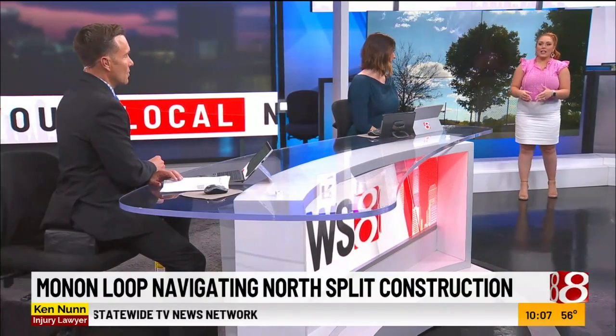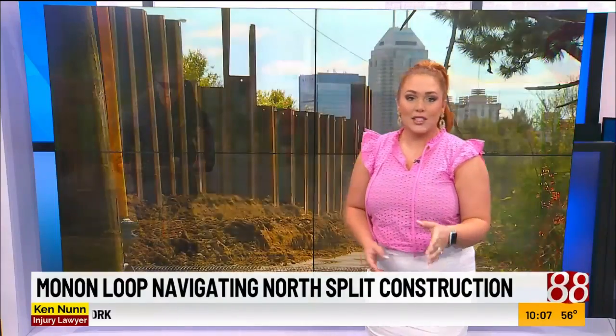They're calling it the Monon Loop. Once construction gets underway with the north split, INDOT will have to close a portion of the trail for safety, but they didn't want that to impact pedestrians in the area.